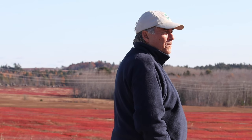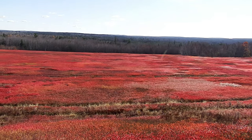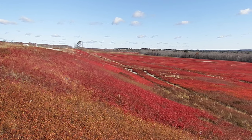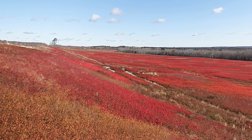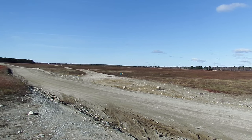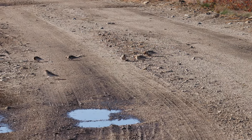Eight to ten thousand years ago, this is where melting glaciers met the sea. Nowadays, autumn blueberry fields are crimson. Back then, this field was under the ocean. You can even see the beach where the ancient dunes still remain. Most of this terrain is the delta wash deposited by the melting ice. The sandy, well-drained soil is perfect for blueberries.